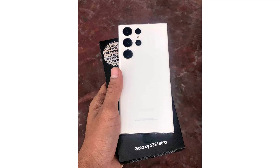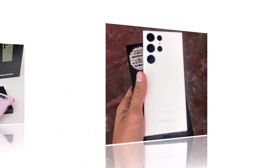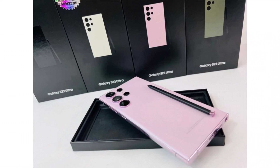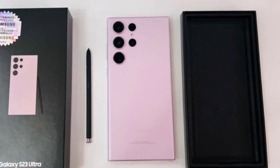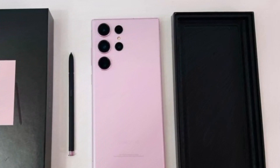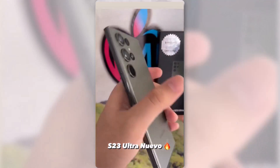We also get to see the back of the Galaxy S23 Ultra, and it does appear to be even boxier than the S22 Ultra, with flatter sides. Though it's hard to tell from these pictures, the Galaxy S23 Ultra apparently has bigger camera sensors than the Galaxy S22 Ultra. The general look is very similar to the Galaxy S22 Ultra though.